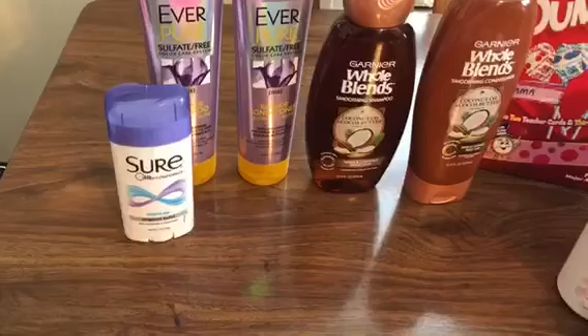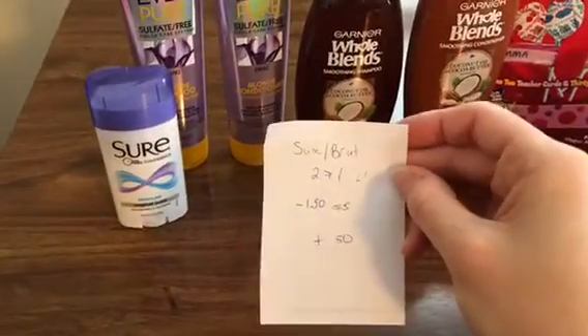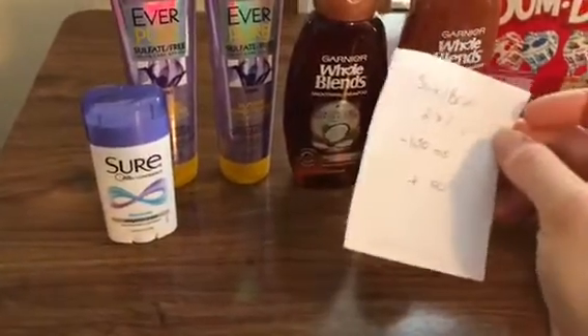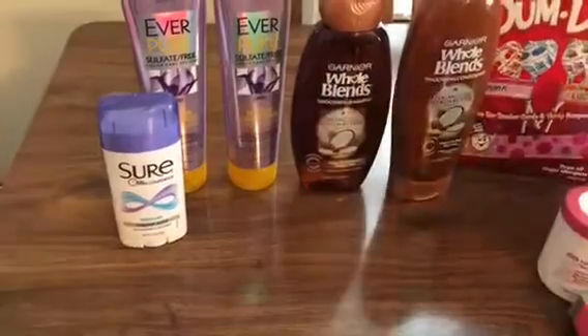The Sure or Brut is $2.00, get back $1.00, with a limit of one. They were advertising $1 off in the Smart Source, but my inserts had $1.50 off coupons, so that was exciting — that made it a 50-cent moneymaker.